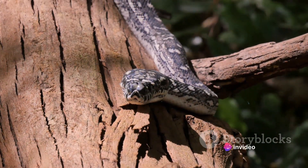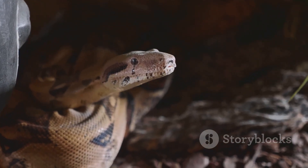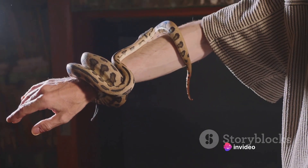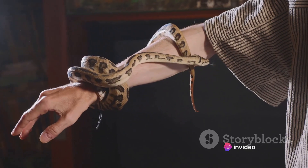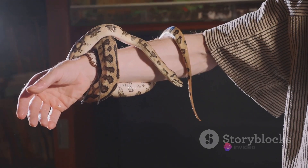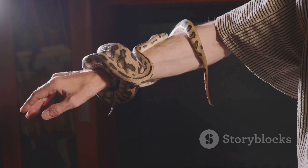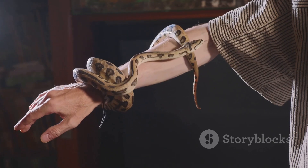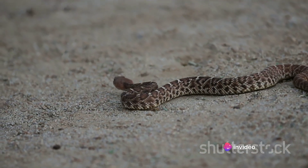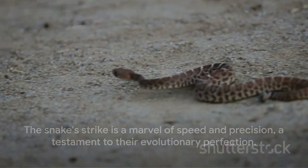Different snake species have different striking mechanisms, each tailored to their specific hunting style and prey. Some, like the boa constrictor, rely on their powerful muscles to constrict and suffocate their prey, wrapping their bodies around their victims in a deadly embrace and squeezing tighter with each breath the prey takes, until life slips away. Others, like the rattlesnake or the king cobra, use venom to subdue their prey. Their fangs are like hypodermic needles, delivering a potent cocktail of toxins that can paralyze, cause intense pain, or even lead to death. The venom not only incapacitates the prey but also begins the process of digestion, breaking down the body from the inside out. Whether they constrict or inject venom, all snakes share a common trait — the element of surprise. This sudden, swift action makes the snake's hunt so successful and so fascinating to observe.